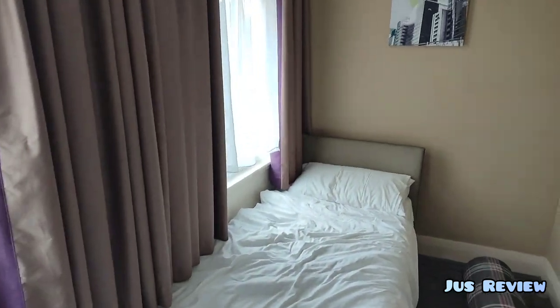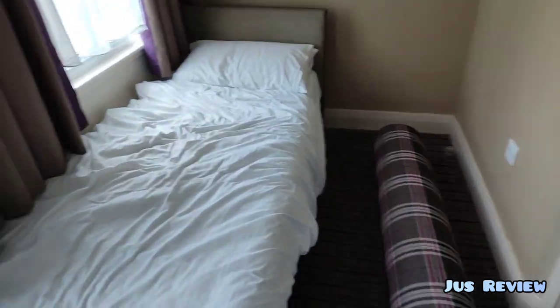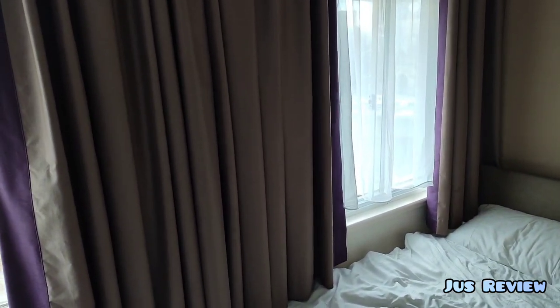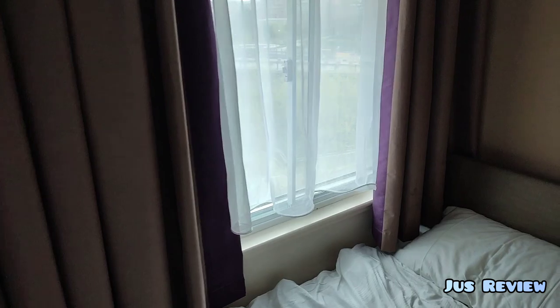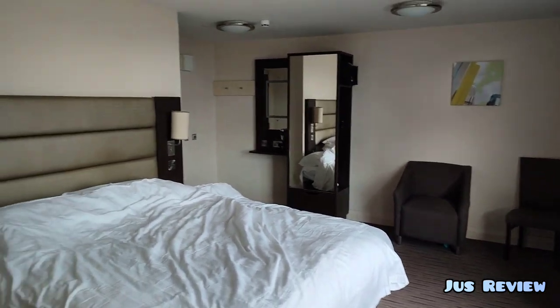It doesn't look well maintained at all. I did raise a complaint with the hotel at the end of the stay. You can see the extra bed there, and we're going to take a look at this other window as well. But this is the overall scheme of what you're going to get in the Premier Inn hotel as a whole.